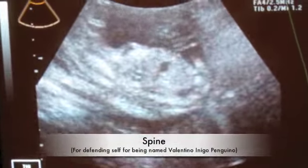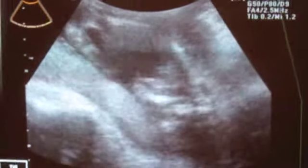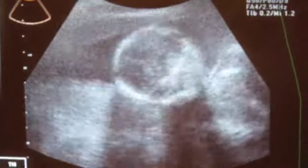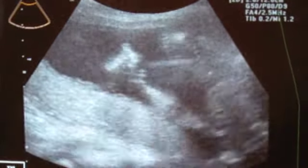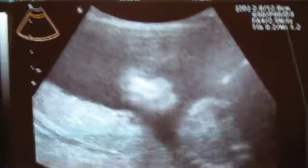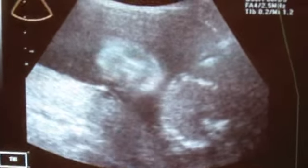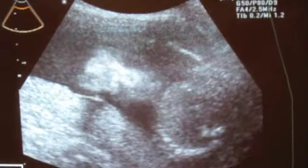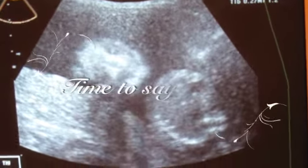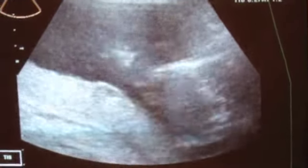Spine. It's so cool to see his little face like that. He waved at me. Hi, Mom.